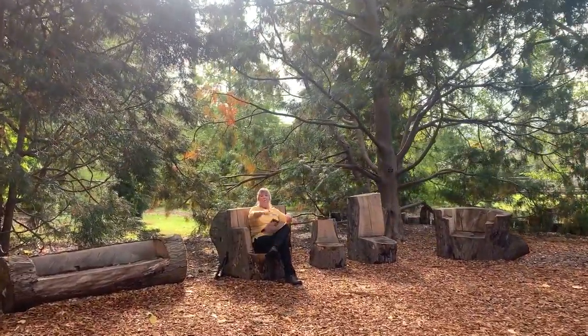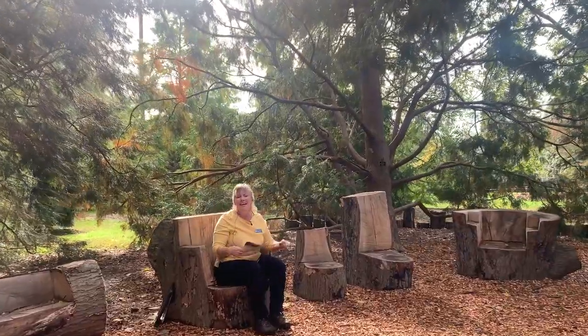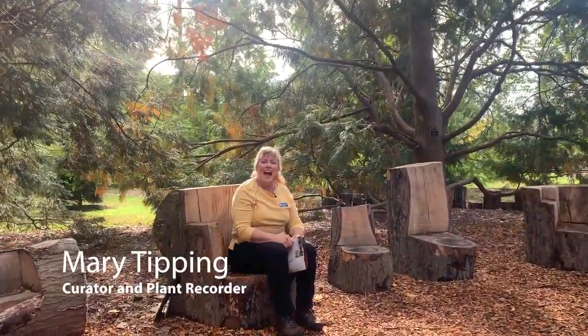Oh hi! Welcome to the Scott Arboretum of Swarthmore College. I'm Mary Tipping, Scott Arboretum Curator, and welcome to my fall color tour. Today we are going to look at everything that has some color related to fall — colorful foliage, colorful fruit, some flowers as well — and I hope you enjoy this time.